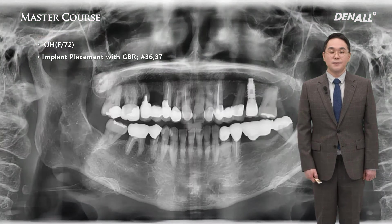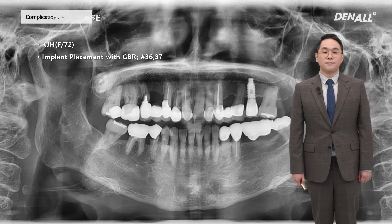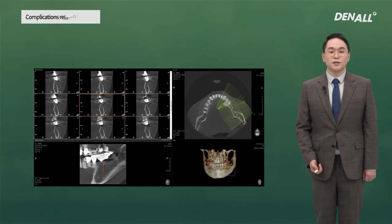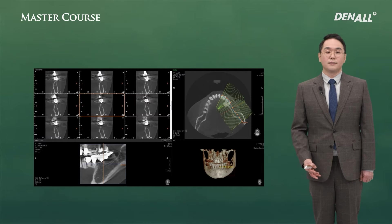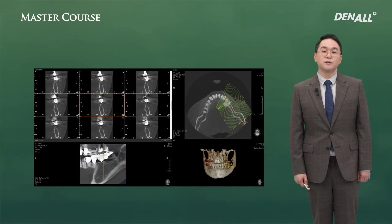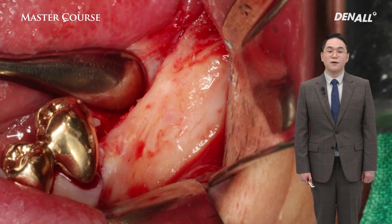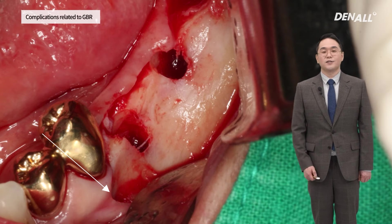Let's look at another case. This is a 72-year-old female patient. In the lower left, two implants were placed. The old bridge was cut and removed. Looking at the pre-op CT image, the patient had been edentulous for a long time and it was a pontic base. In numbers 6 and 7, where implants needed to be placed, there is a severe horizontal bone defect.